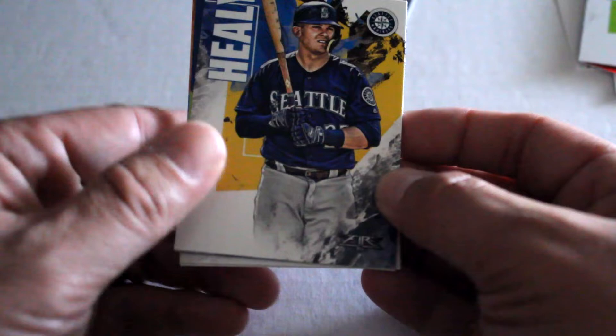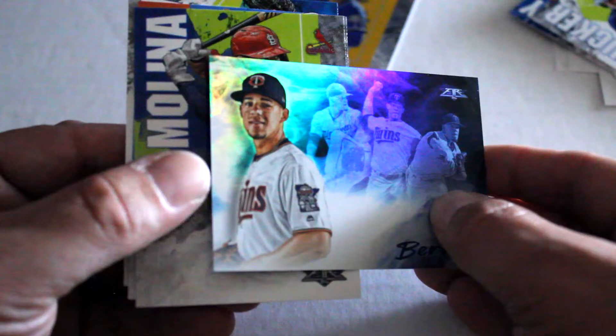Still no Vlad, no Tatis. I don't think Seth Beers is in this set. Healey, Tucker, Jose Berrios — neat looking refractor, non-numbered. Yadier Molina, Castellanos on fire with the Cubs, Clayton Kershaw.